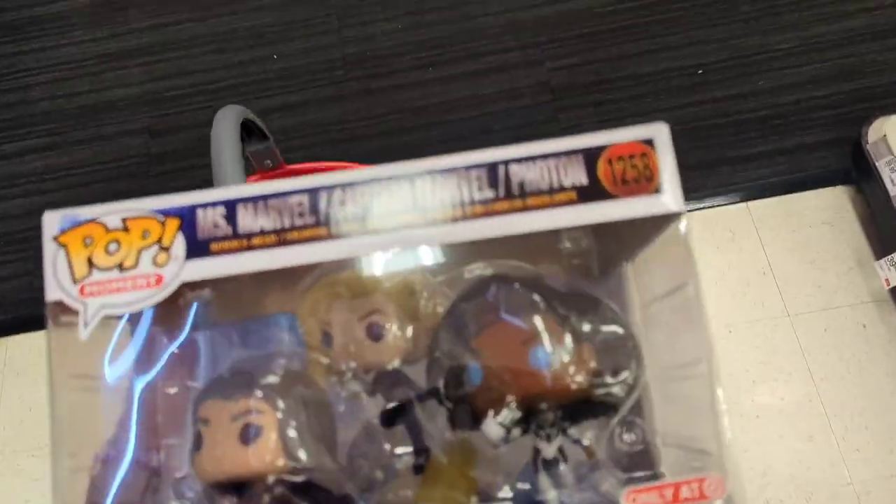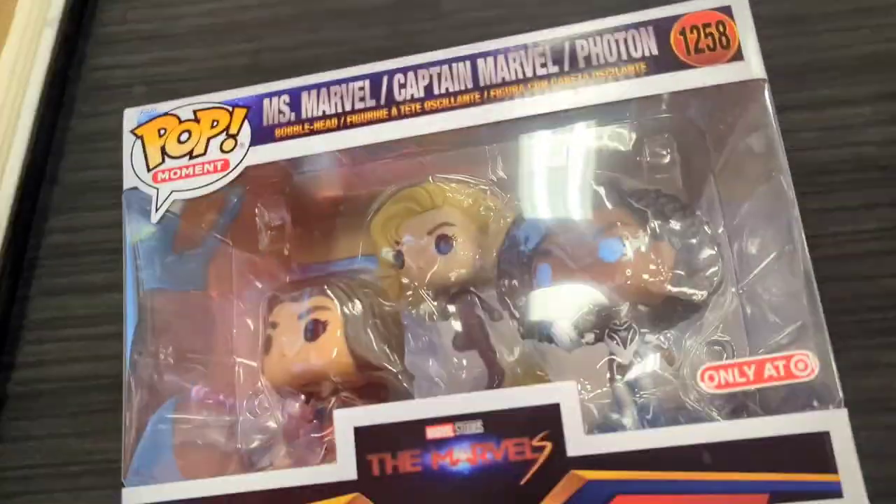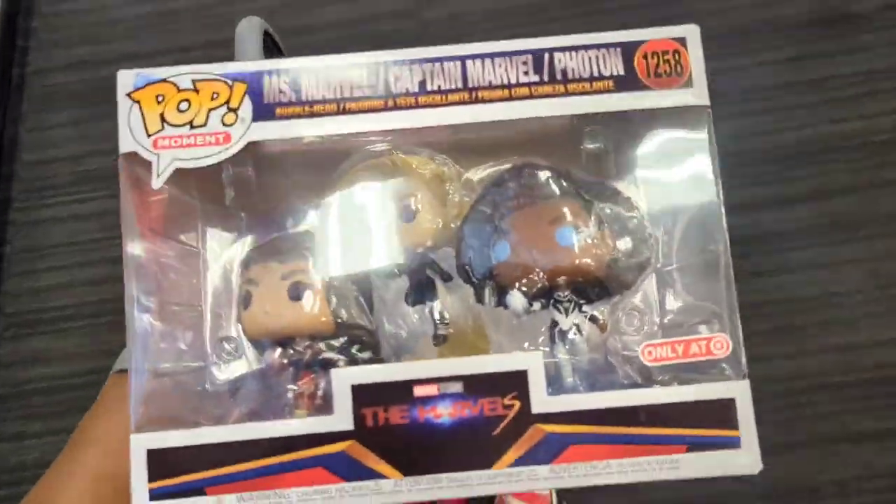I'm not really looking for Miss Marvel, but I did enjoy the movie. Depending on the price, it might be a cop. I can't find a price tag on it right now — hopefully it's cheap or on discount.